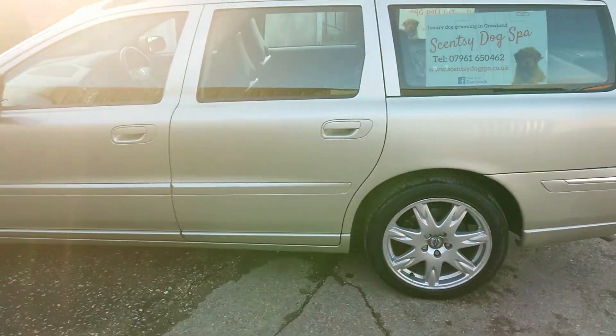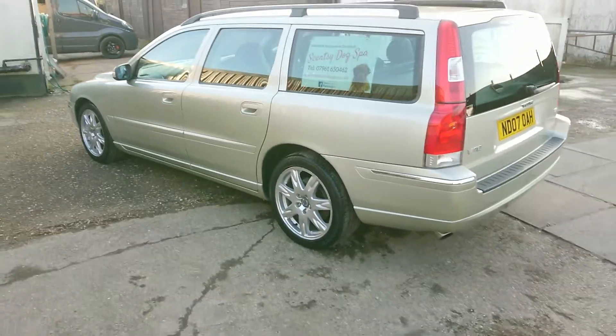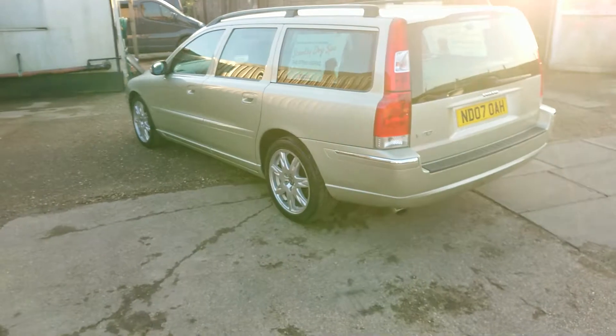It just gives a real nice valet package to keep your car looking on top if you don't want to go to the length of machine polishing and enhancing your paintwork — you just want to keep on top of your vehicle's condition.